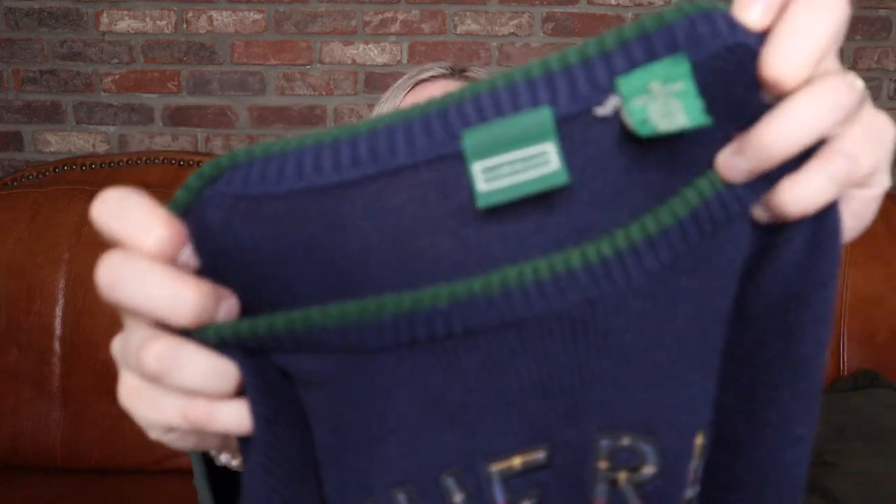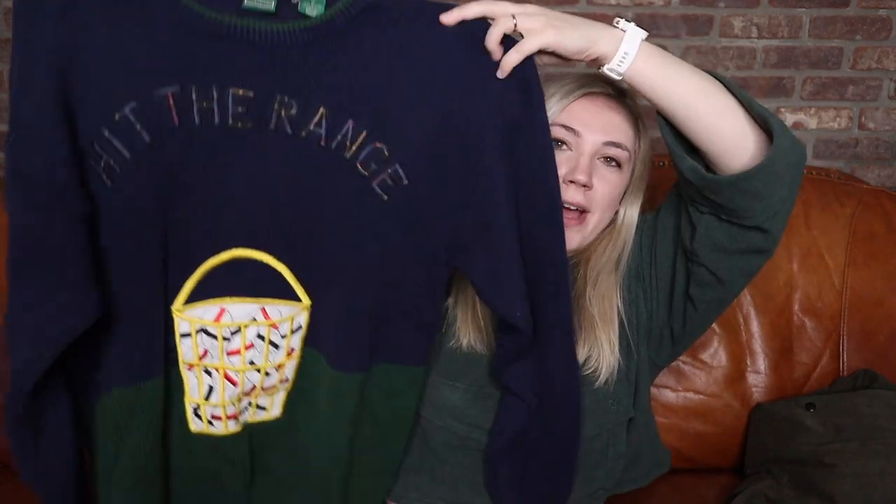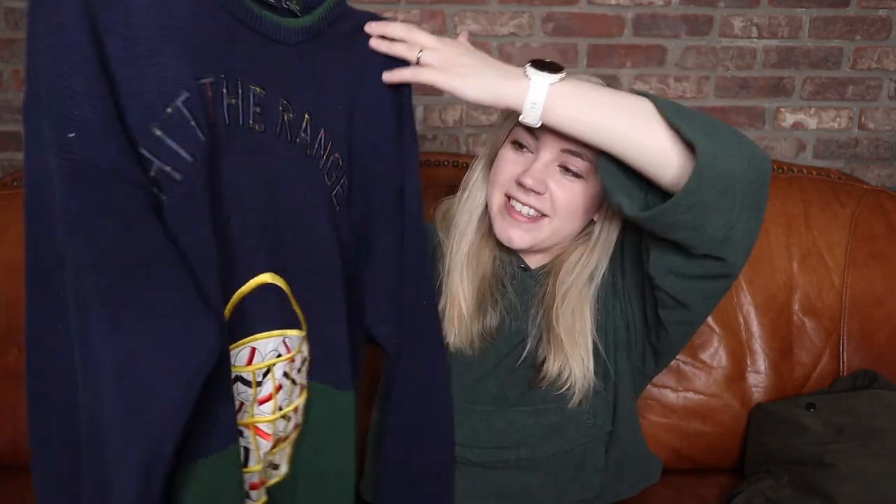Bins hauls are so fun because they're so random — everything is so different. Here we have a vintage piece from a brand called Clubfellow, size medium, 100% cotton. It's a golf sweater that says 'hit the range' with a basket of golf balls, in a nice blue and green. I love to sell these fun, funky vintage men's golf sweaters. These can go for anywhere from $35 to $50.